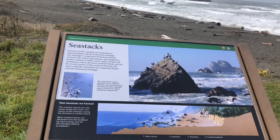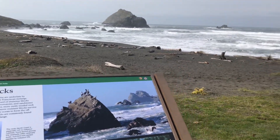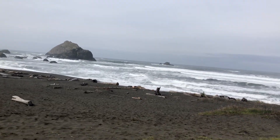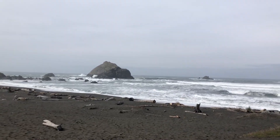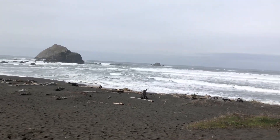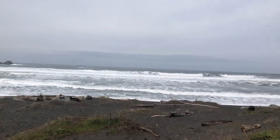This is the north coast of California. That's the beach down there. You can see some sea stacks from here.